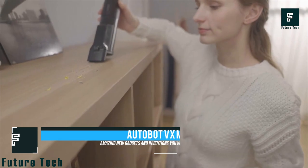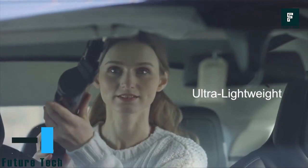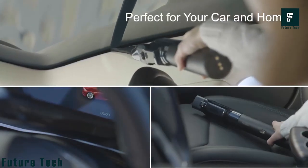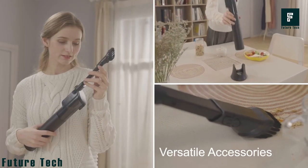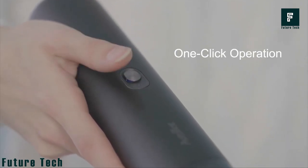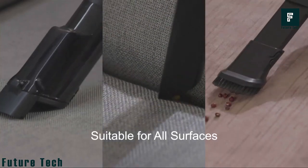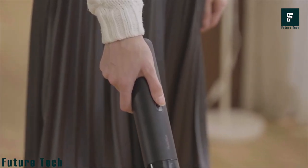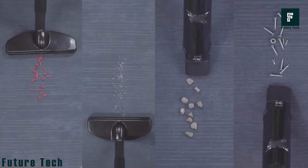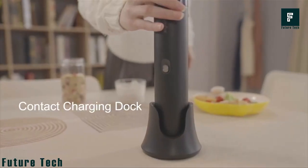The Autobot VX Max is a cordless vacuum cleaner that is portable. You can use it anywhere — in your car, at home — it is small and powerful and can clean any dirt with just one click. The components can be easily removed and cleaned, making it very useful for daily use. Because of its size, you can easily take it anywhere. It is rechargeable with a Type-C charger.